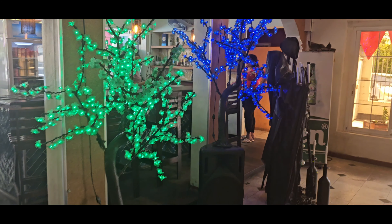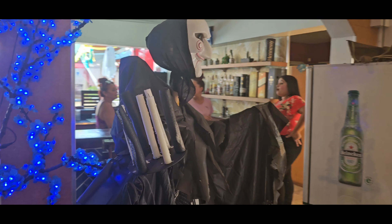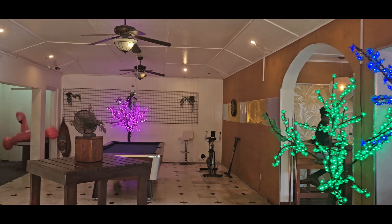Hello, we are here at Grand Cafe Xen and they are all Halloween decorated. This looks awesome. Scary guy here. Yeah, they really got in the mood.